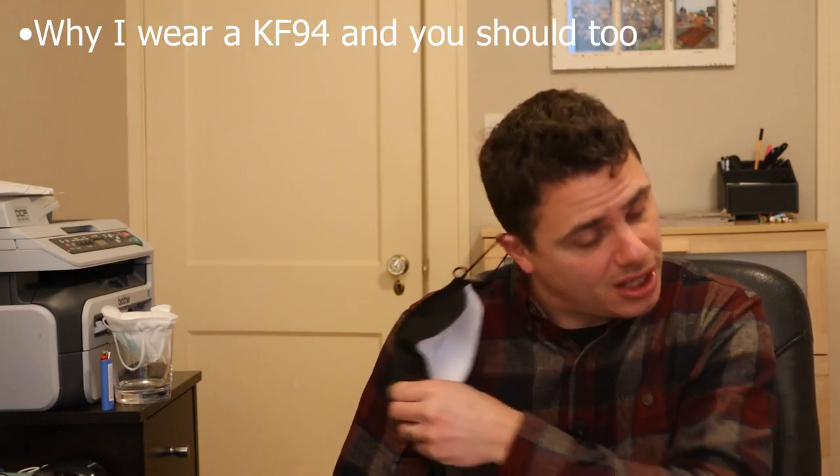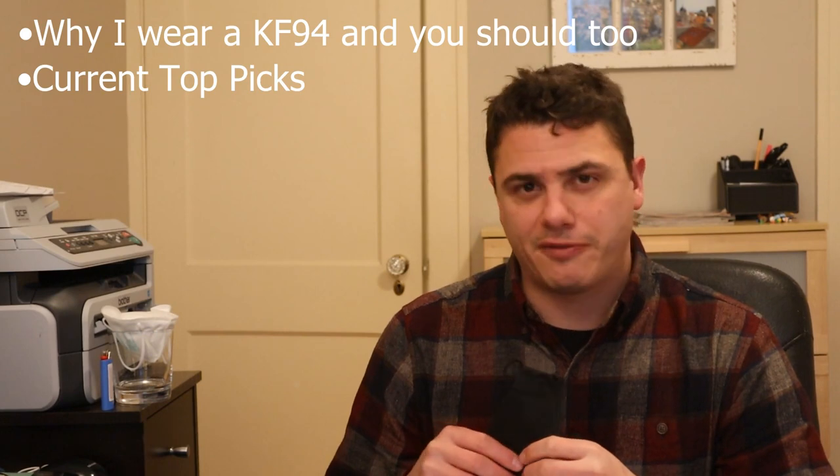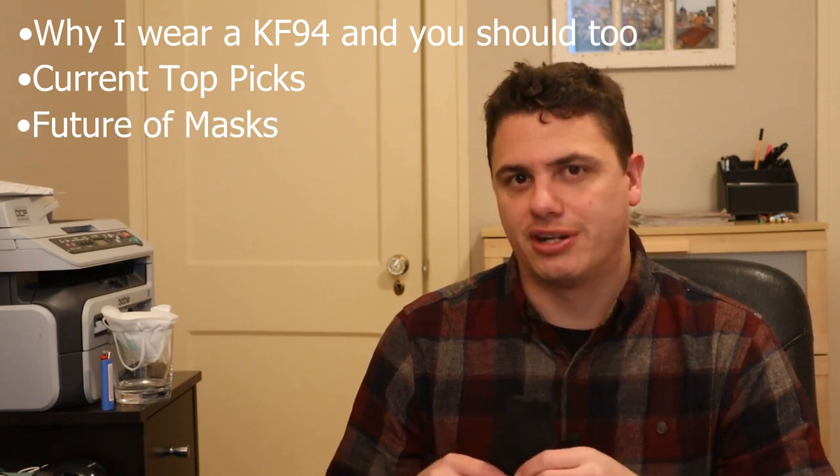Hey mask nerds, welcome back to another mask review video. I've got a whole bunch of masks to talk about today. I'll also be covering some important topics. Top of the list is why I wear a KF94 and I think you should too. I'll also cover my top mask picks for right now, and I'll talk about the future of mask wearing — I've seen some of the future and I like what I'm seeing.